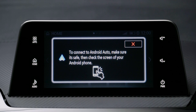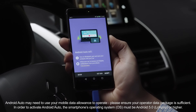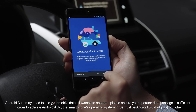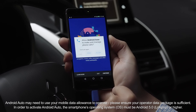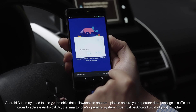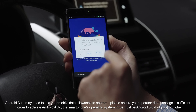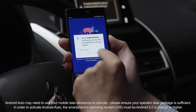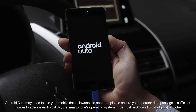Next, a safety notification and confirmation of terms of use will be displayed. When you select Agree, you'll be asked to give Android Auto access to selected areas of your smartphone. Simply follow the instructions on the screen to give the necessary permissions. When this process is complete, the Android Auto icon will be shown on the home screen. You only need to complete this process once.